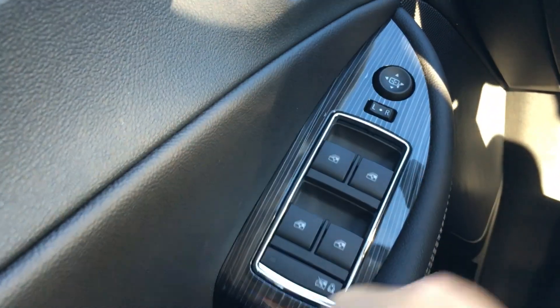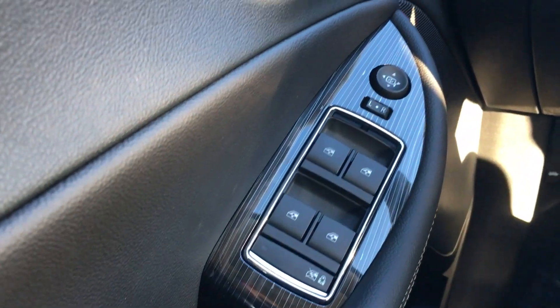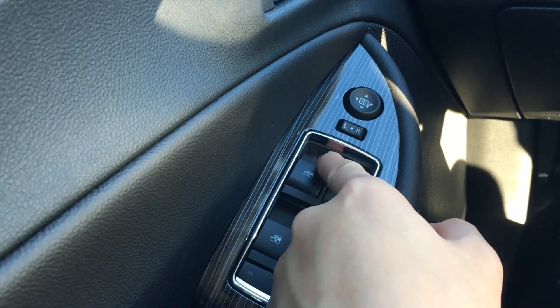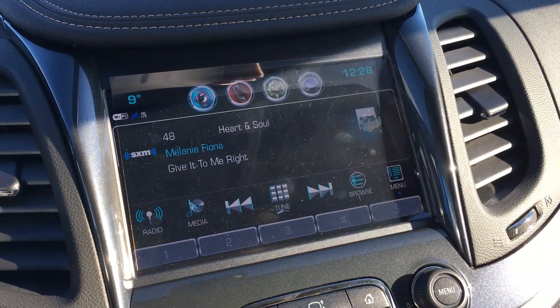On the door card you see a nice trim piece to give it a classy look. The driver's window is automatic up and automatic down; all the other windows are just automatic down. Now to the touchscreen infotainment system.